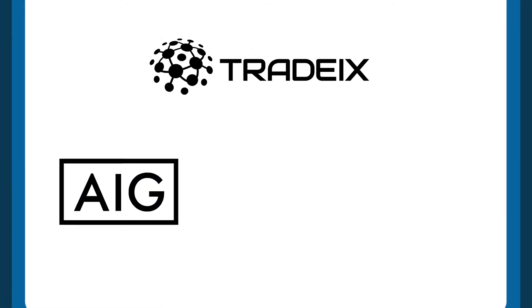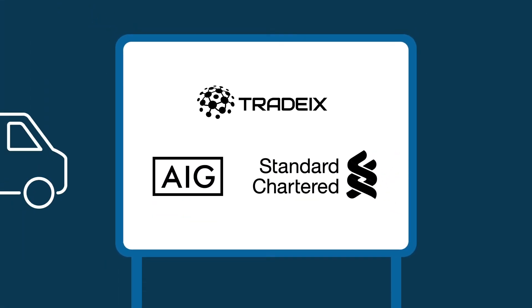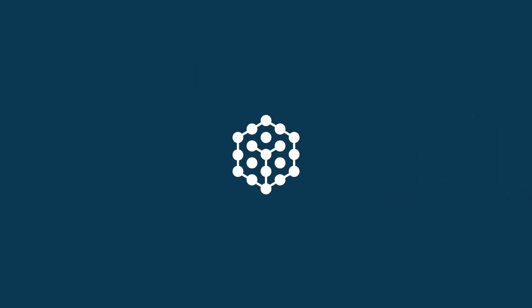There is a better way. TradeIX, AIG, and Standard Chartered have come together to create secured and more efficient solutions, leveraging blockchain technology for corporates.